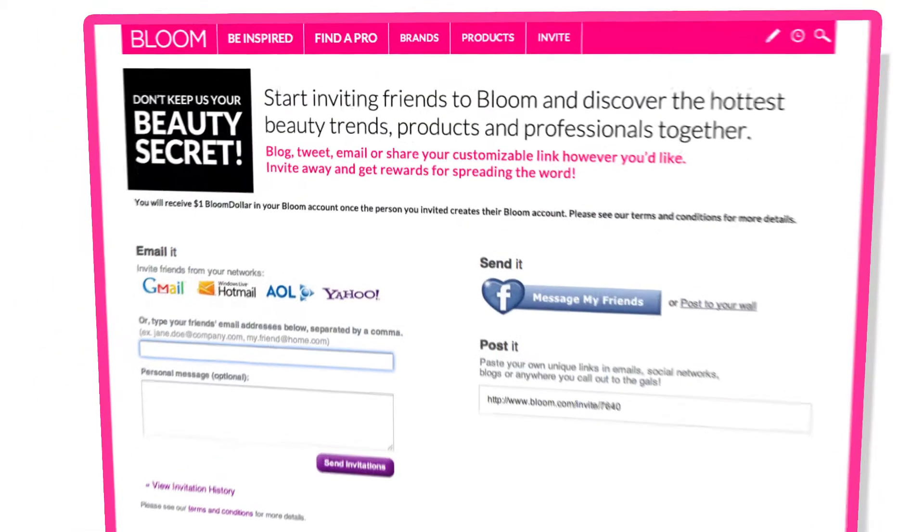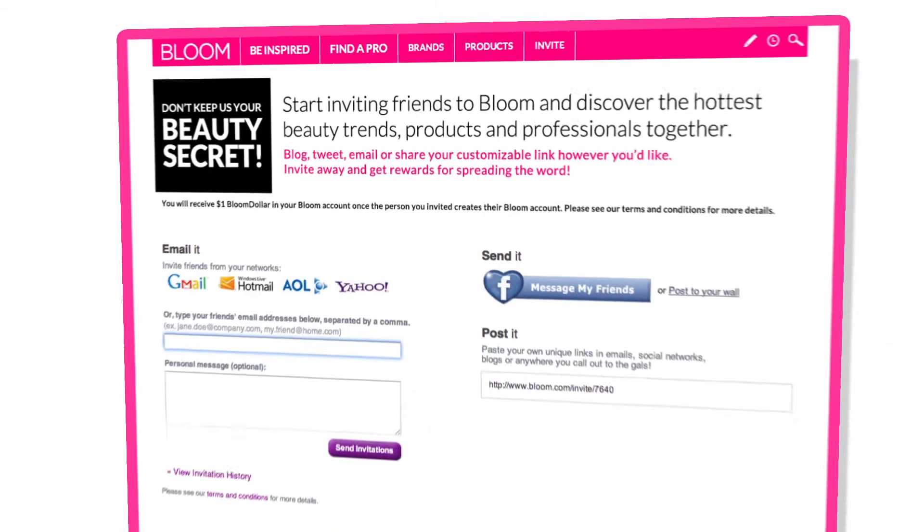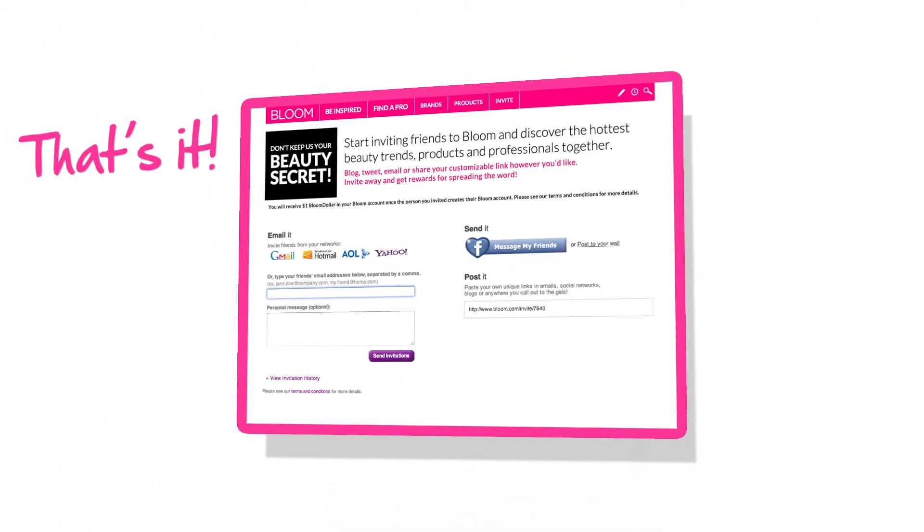You can also invite friends, colleagues and clients to follow you. That's it — your Bloom.com student profile is up and running.